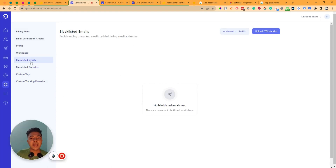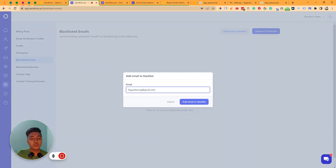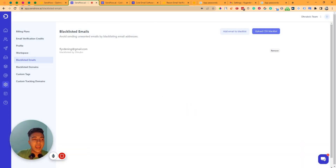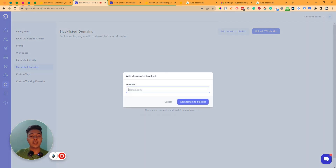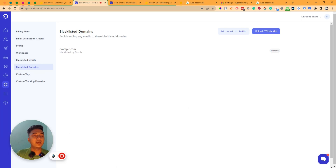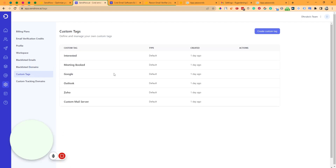They have a Blacklisted Email feature — you can add any email to your blacklist so emails won't be sent to that address even if it's in your contact list. You can also upload blacklisted emails in bulk via CSV. For Blacklisted Domains, you can add domains like example.com so no emails are sent to any address at that domain.